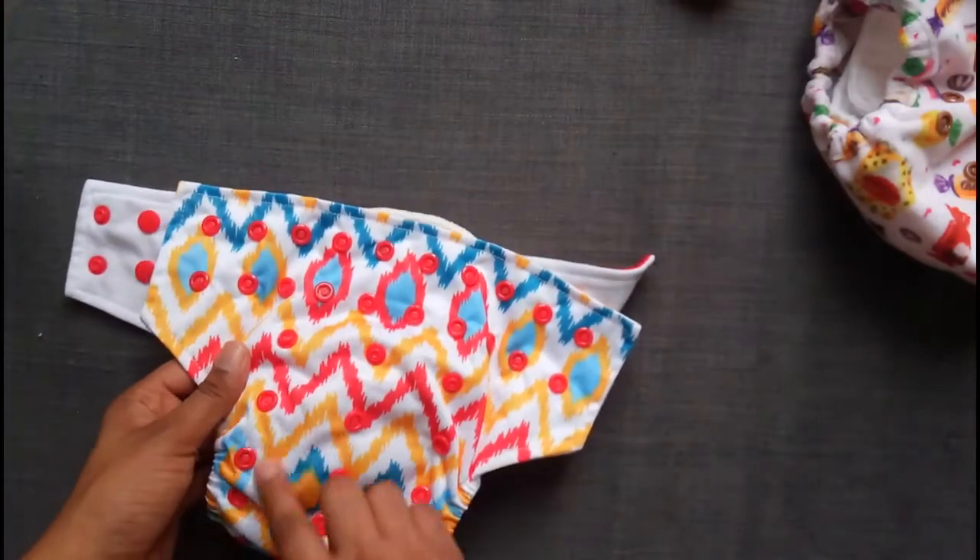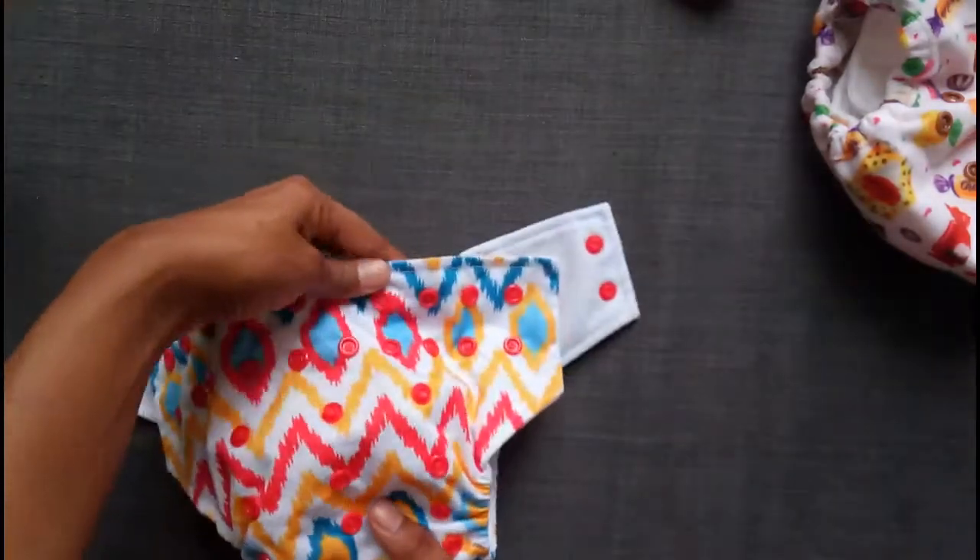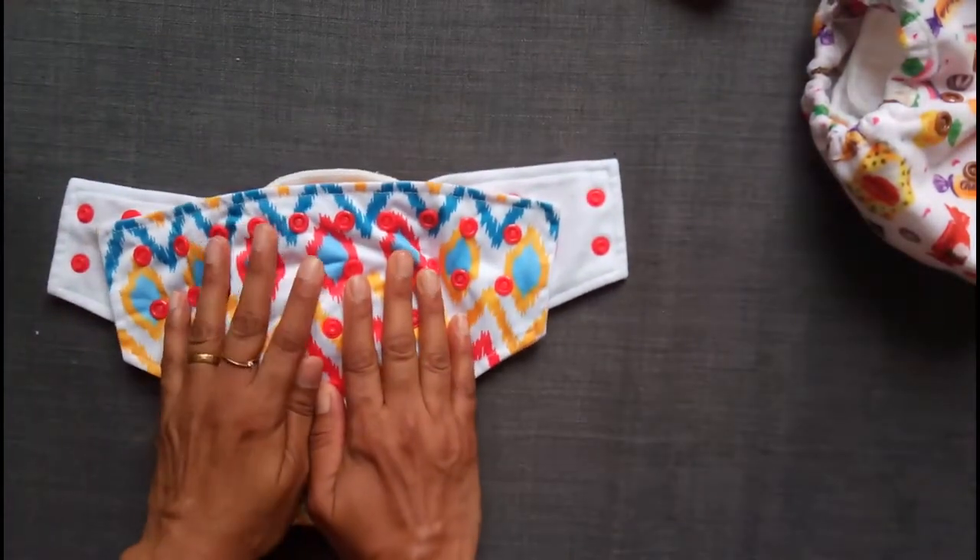You have all the height-adjusting buttons here and the waist buttons here. That is the AIO Superbottoms.